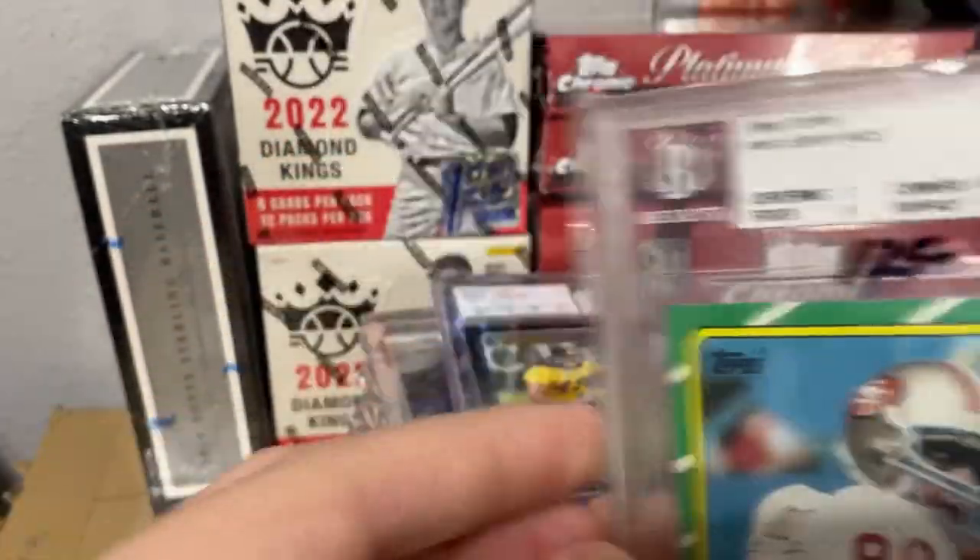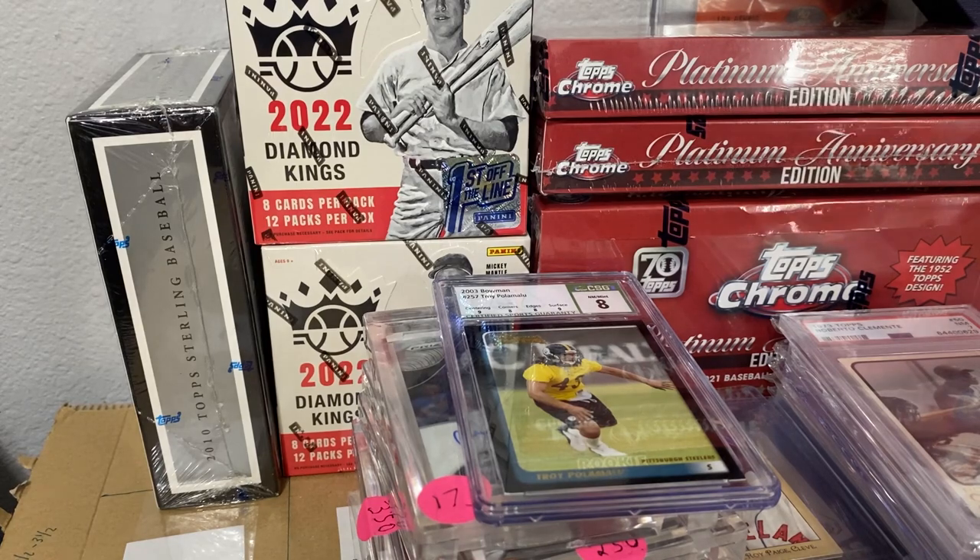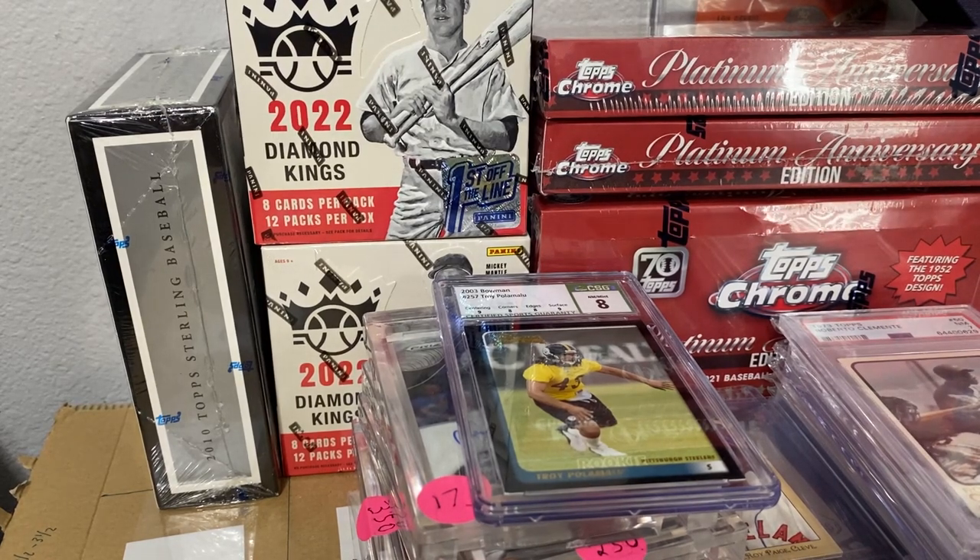If you guys want to get some cards, make sure to join the lives — 10% commission plus shipping, and that's it. Be on the lookout for those.